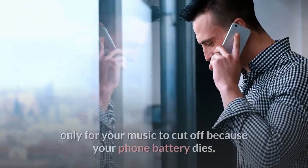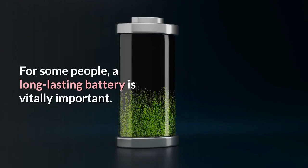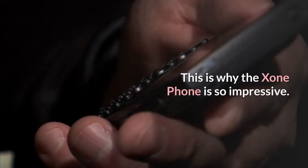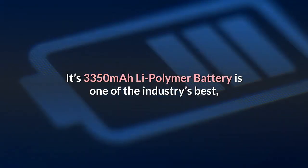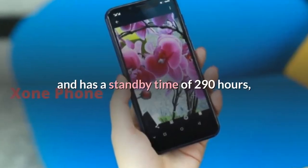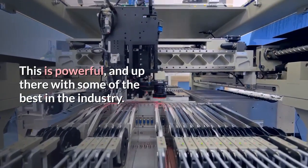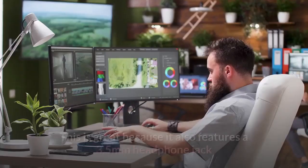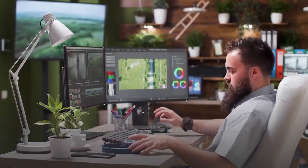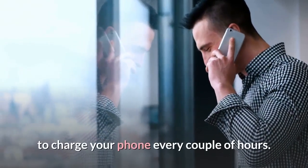Exxon Phone battery life: The last thing you want is to be enjoying a walk only for your music to cut off because your phone battery dies. For some people, a long-lasting battery is vitally important — if your car breaks down, you need to know you can call for help. This is why the Exxon Phone is so impressive: its 3350 mAh Li-polymer battery has a standby time of 290 hours and a talk time of around 9 hours. It means you get around 23 hours of music and 7 hours of video, and it features a 3.5 mm headphone jack.